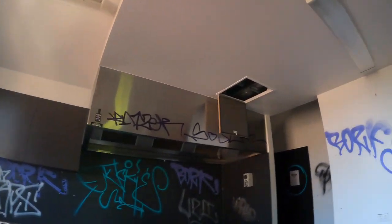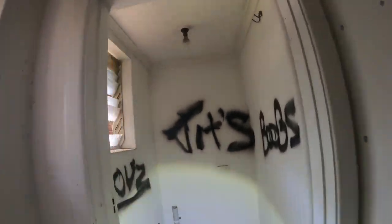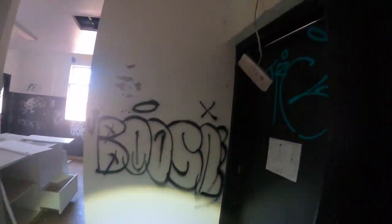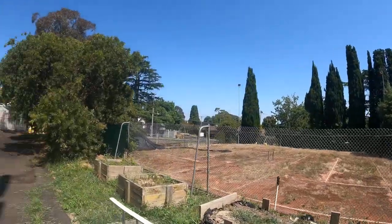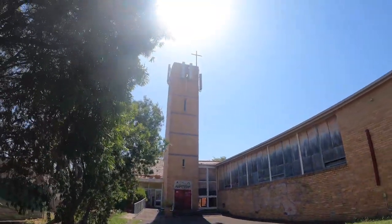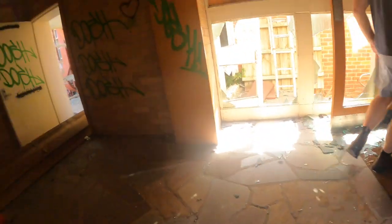There's some kind of kitchen. The tennis courts look sick. It's pretty cool — we might even be able to get up there.